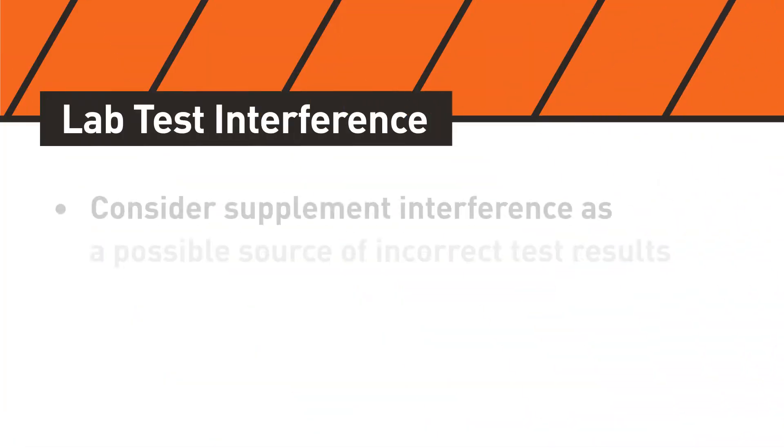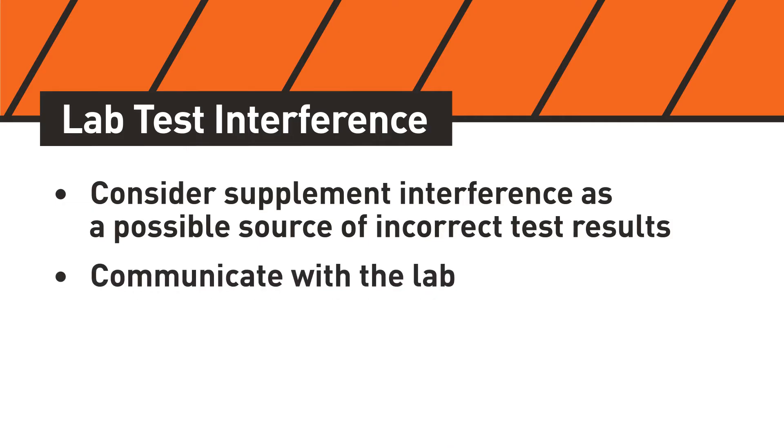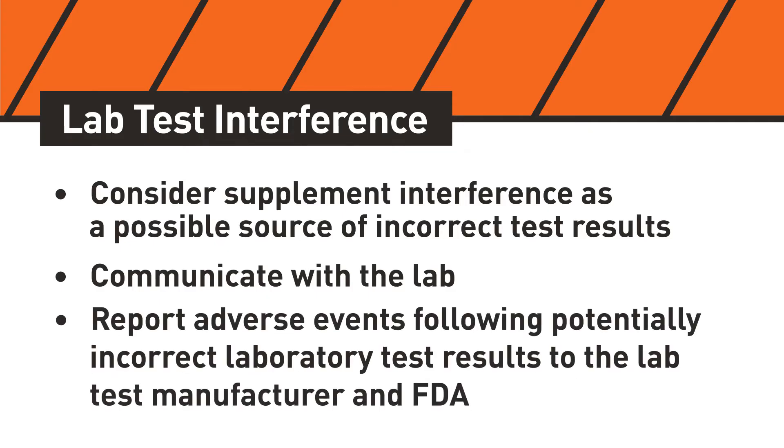If a lab test result does not match the clinical presentation of your patient, consider supplement interference as a possible source of error, and communicate with the lab conducting the testing if you suspect supplement interference. It is also important to notify the lab test manufacturer and FDA if you become aware of a patient experiencing an adverse event following a potentially incorrect laboratory test result due to dietary supplement interference.